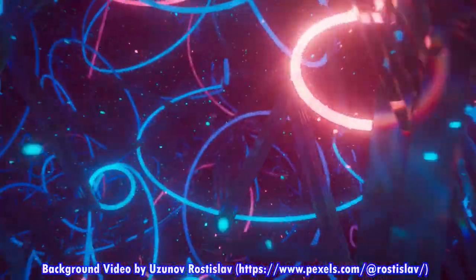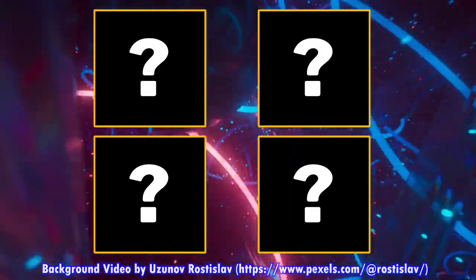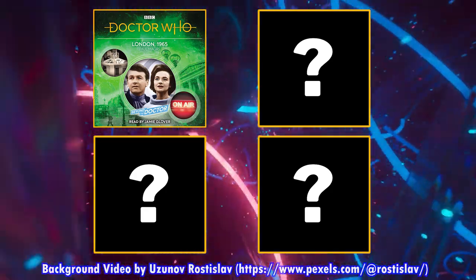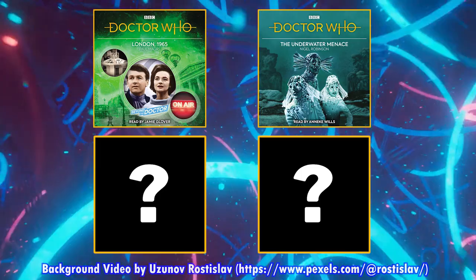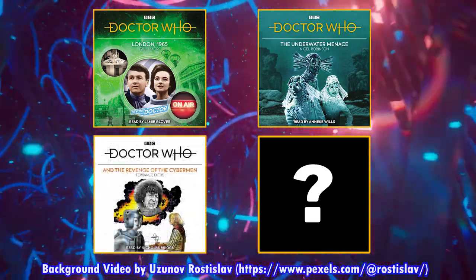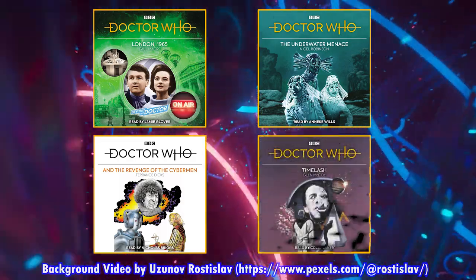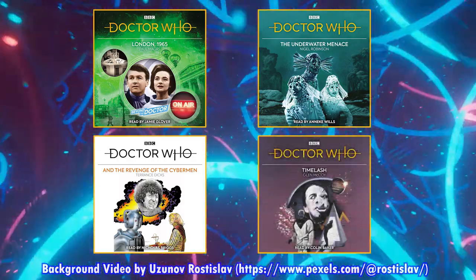Coming to Amazon.com, we have some CD releases, including London 1965, which came out on CD on July 1st, as well as The Underwater Menace Target Novelization Audiobook, along with The Revenge of the Cybermen Target Novelization Audiobook on CD. Two days later, the Timelash Sixth Doctor Target Novelization Audio CD came out on July 3rd.